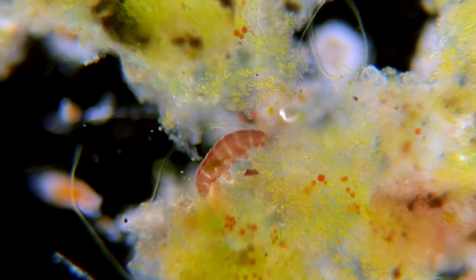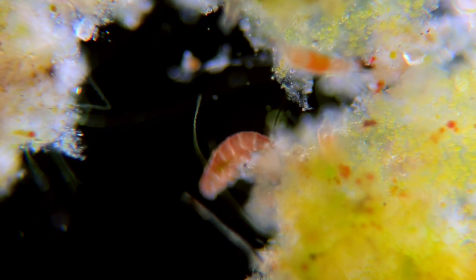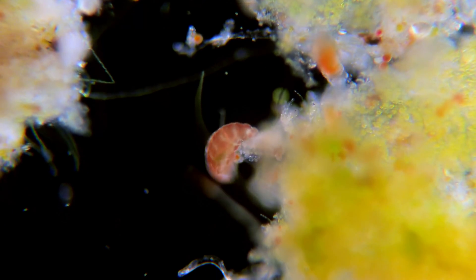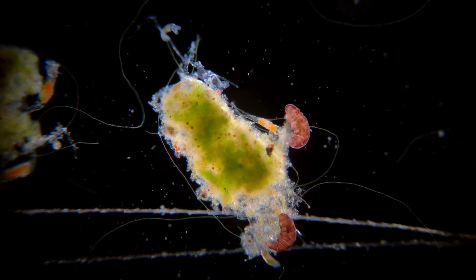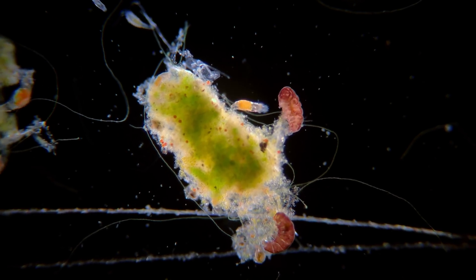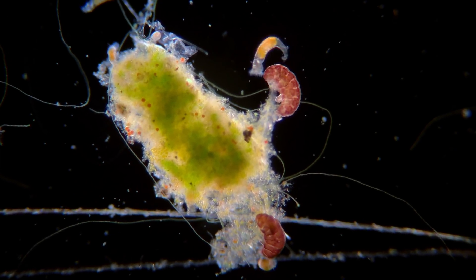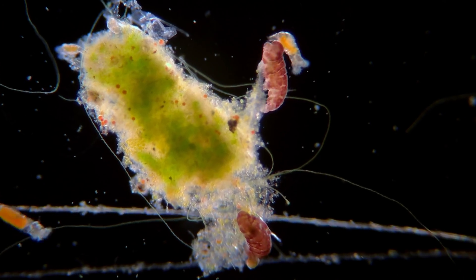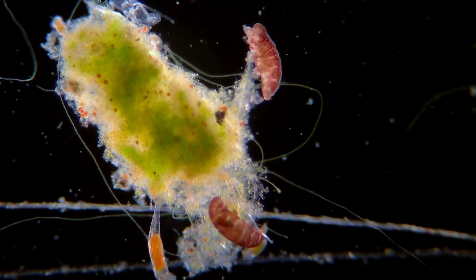Tardigrades are commonly known as water bears. This is because of their bear-like appearance when they waddle around looking for food. But unlike a bear, tardigrades have eight legs to walk around on. Tardigrades of this species are herbivores, plant eaters. They walk around like cows of the micro world grazing on algae and other plant material.